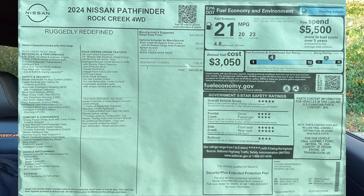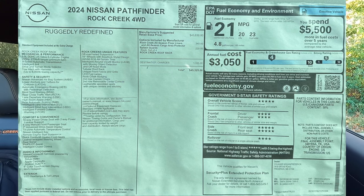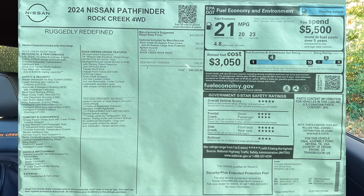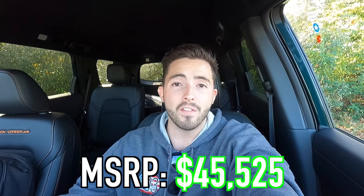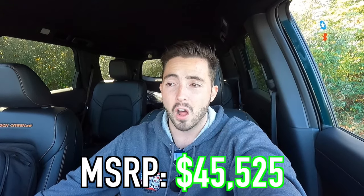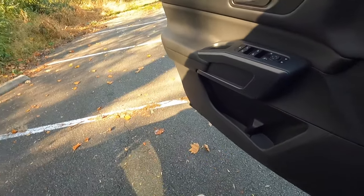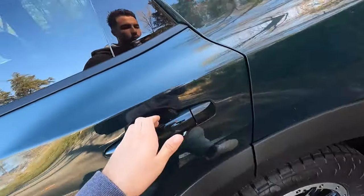Take a look at the two options on this vehicle, and basically take a look at whatever you want. The MSRP of this particular 2024 Pathfinder Rock Creek as spec'd is $45,525. I think that's a pretty good deal — it's a nice SUV, rides very nice, seats are very comfortable. You get the 360-degree view camera system, rear sensors, adaptive cruise control, basically semi-autonomous driving. Very nice vehicle for that price. I think it looks good and drives great.